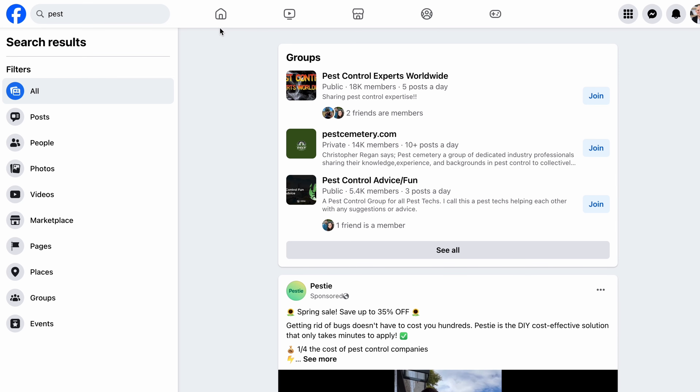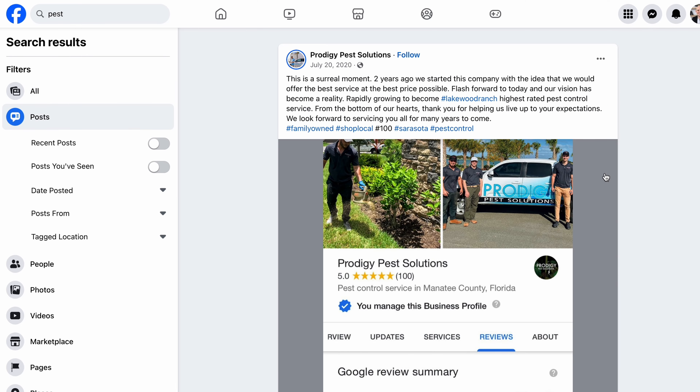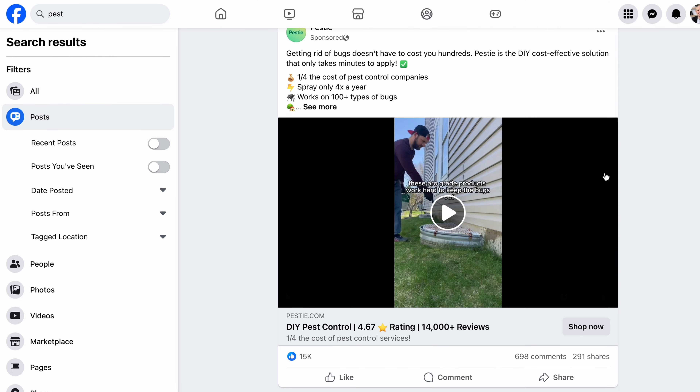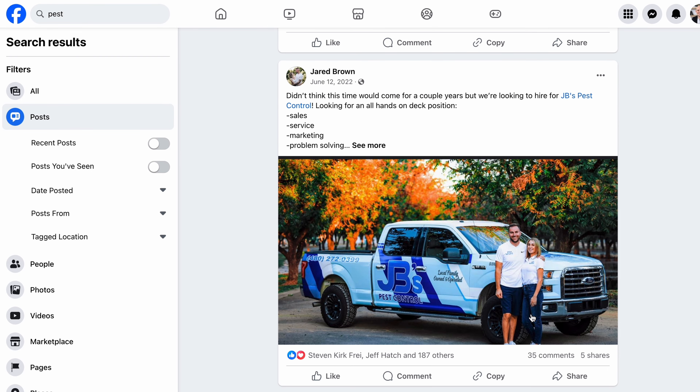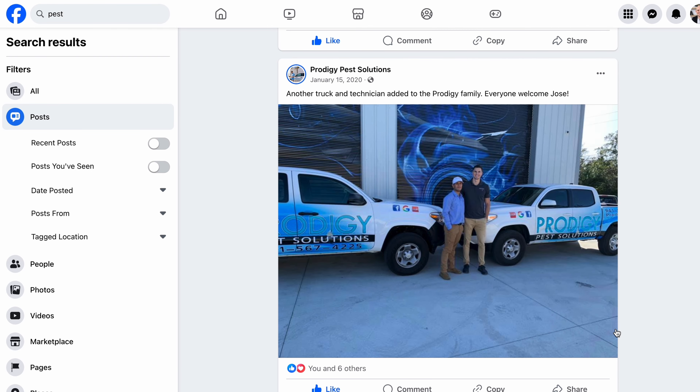To start building my list for the pest control industry, I went to Facebook and typed in the word "pest" and filtered by posts. Immediately Facebook is showing me all of my friends that have posted about something with the word pest in it, and a lot of these are people posting about the start of their new pest control business or a new pest control sales job — all great people to add to my email list.